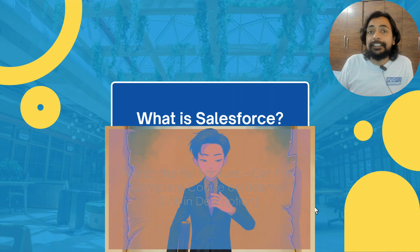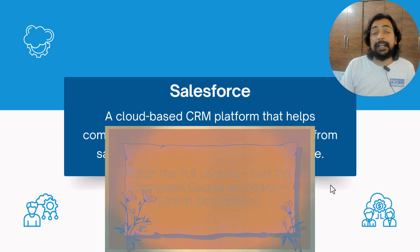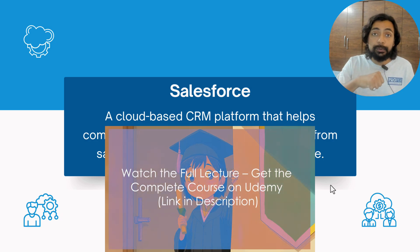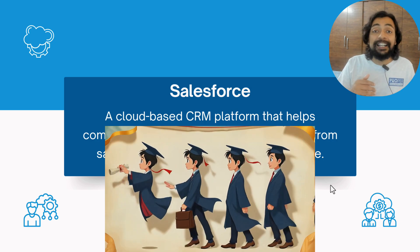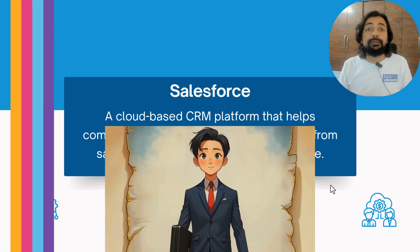What is Salesforce? Salesforce is a cloud-based CRM platform. Nowadays, most CRM platforms are available on the cloud, but this cloud-based CRM concept was actually introduced by Salesforce.